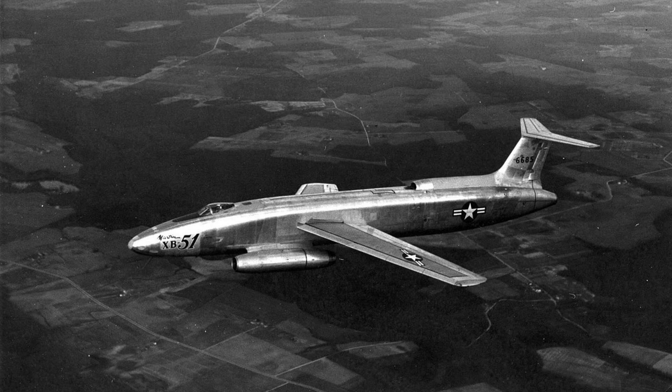In the late 1940s, bomber design was at a breaking point. Jet engines promised speed, but doctrine had not yet caught up. Militaries struggled to define what a modern bomber should be. Engineers began experimenting with radical layouts and new flight concepts. One aircraft pushed this experimentation further than most.